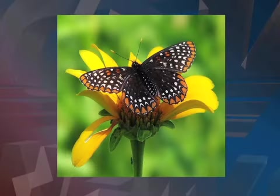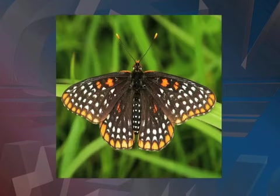Monarchs are not the only ones on the decline. This is the Baltimore checker spot, Maryland's state butterfly. But they're even harder to spot because they're considered more rare than the monarch.